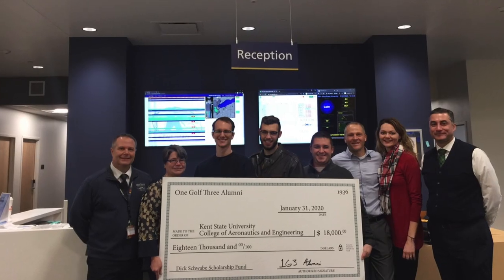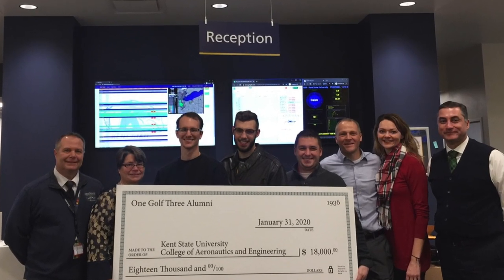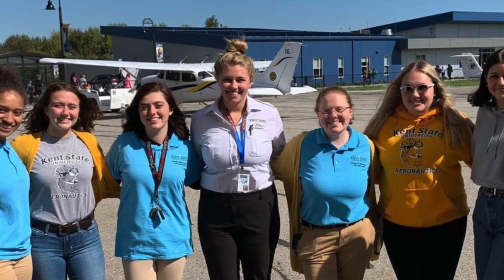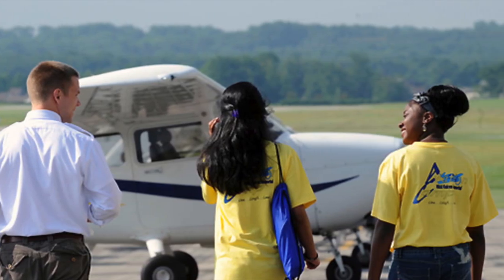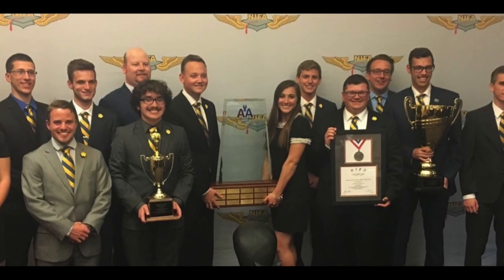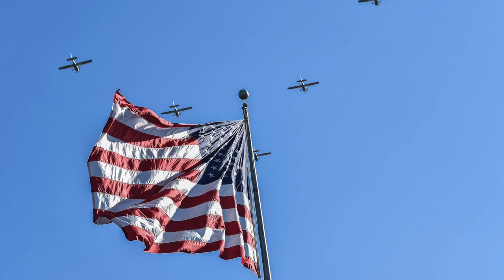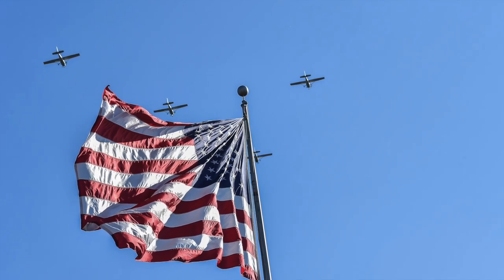The College of Aeronautics and Engineering prides itself on its relationship with our university, alumni, and surrounding community. Students have the opportunity to engage with their peers through our living learning community, or with student organizations such as AAE, NGPA, OBAP, Women in Aviation, or our award-winning Kent State Precision Flight Team, which competes both regionally and nationally on ground and flying events.